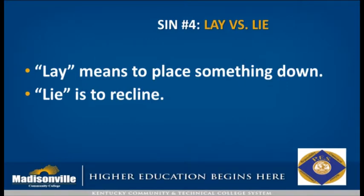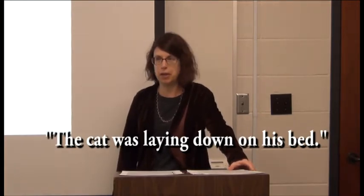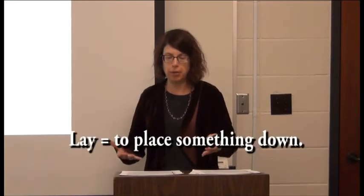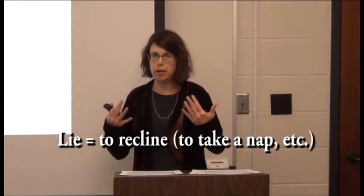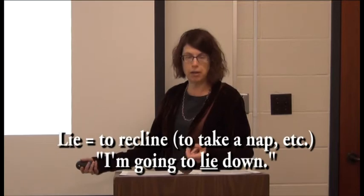Lay versus lie — this is one that even I have a bad habit of never getting right. I found myself telling my husband that the cat was 'laying down on his bed up in the loft,' then corrected myself to 'he's lying down.' Lay and lie have different meanings: 'lay' is something you perform on something else — you place something down, like 'lay your papers face down on the desk.' 'Lie' is to recline as if to take a nap, so you would say 'I'm going to lie down,' not 'lay down,' for a few minutes.